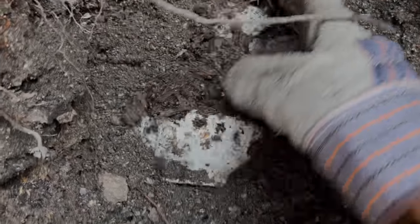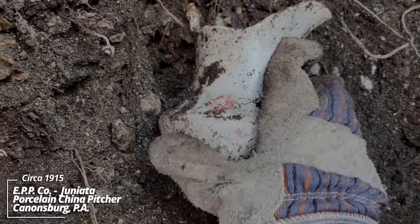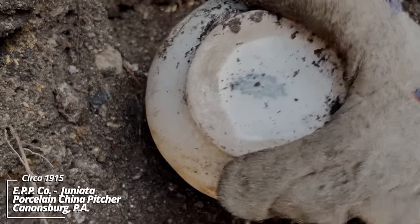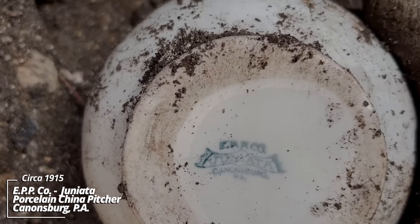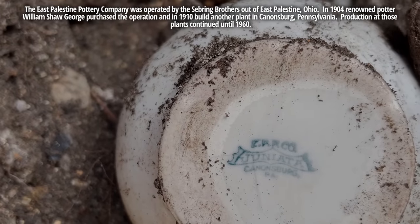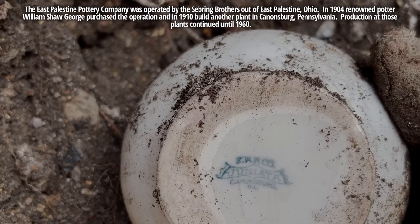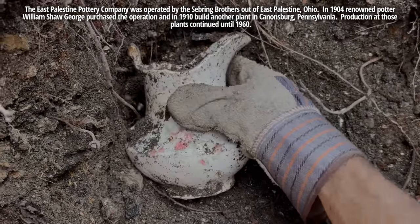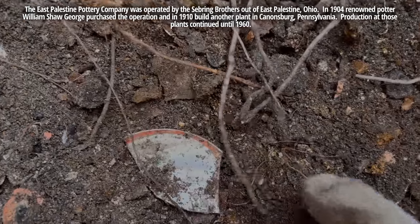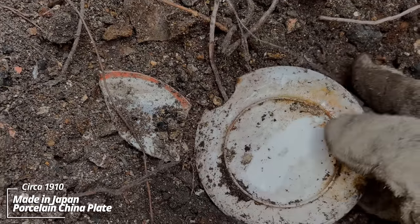What kind of china piece? A pitcher — handle's missing, but mostly intact. What's that say? ERR Company. Juniata? Canonsburg, Pennsylvania. It's also chipped. Made in Japan. Sometimes these things are super ornate.